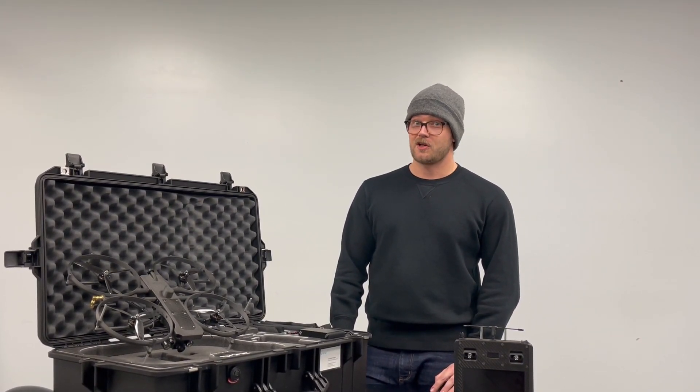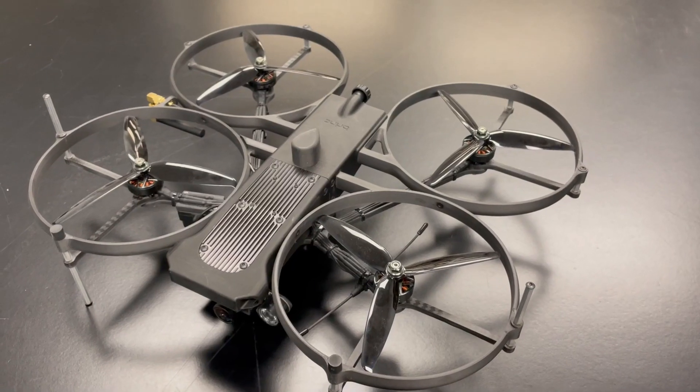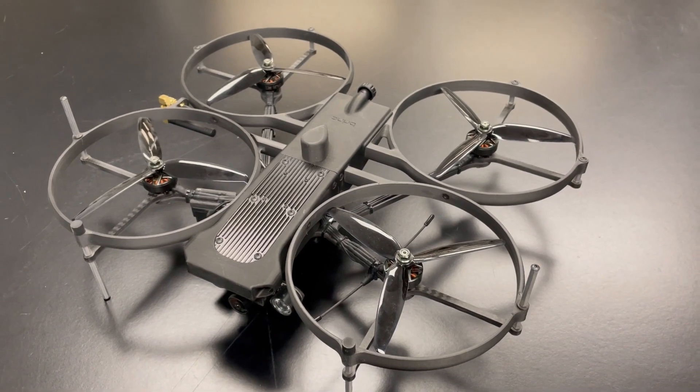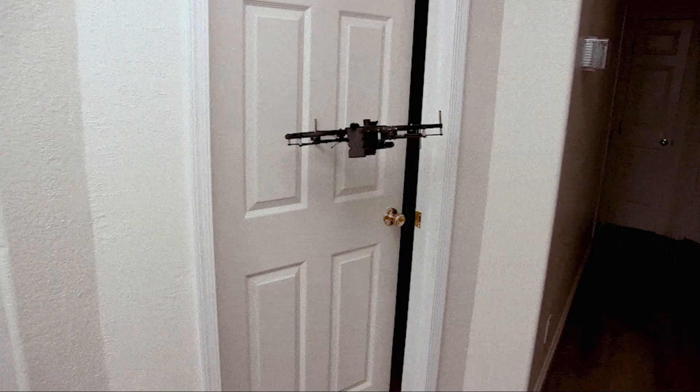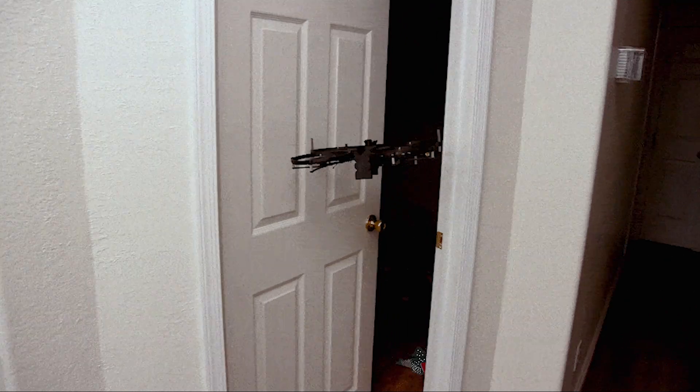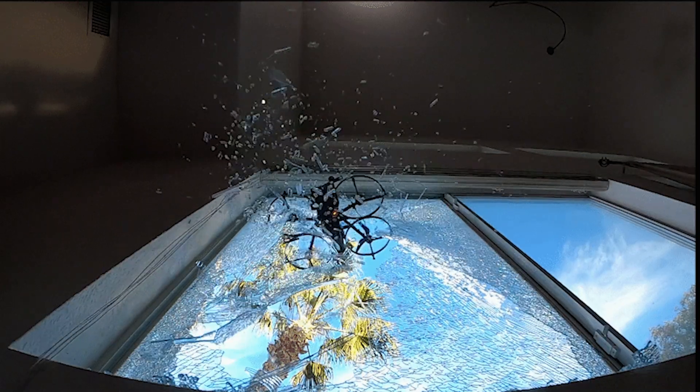If that seems like a really hard job for a UAS to do, that's because it really is. Shrouded rotors and a minimalist design keep this aircraft durable. Knocks and bumps in tight spaces are no problem, and the Lemur can even right itself if it crashes upside down. The Lemur can smash through glass or push open interior doors to reach its target.